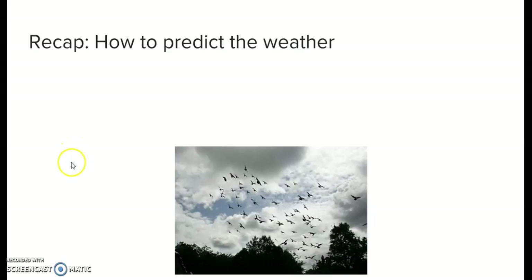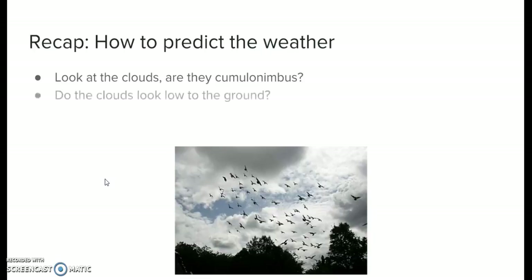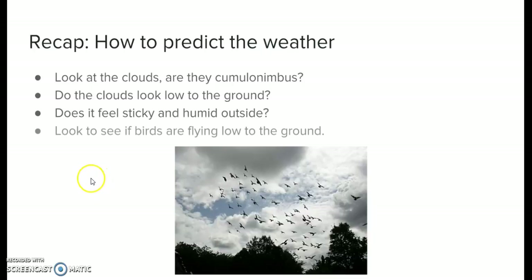Let's recap — how do you predict weather? First, look at the clouds: are they cumulonimbus? Those are the dark gray, scary looking clouds. Do the clouds look low to the ground? Does it feel sticky and humid outside? And look to see if birds are flying low to the ground, as they are in this picture.